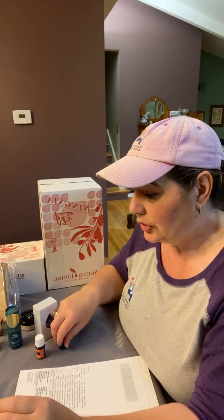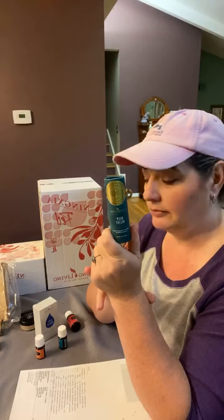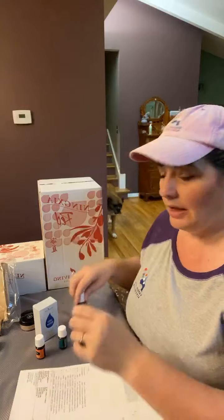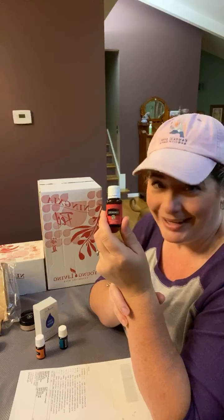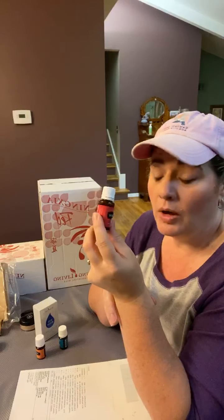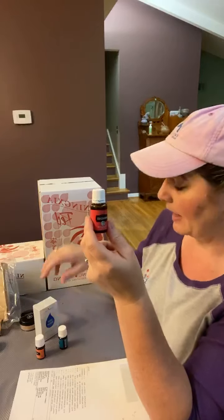At 250 PV, we get the Deep Relief Roll-On added on for free. And at 300 PV, Frankincense. I am always excited when I get Frankincense for free — this is one that I use quite often. I use it every single day because of what's going on with me.